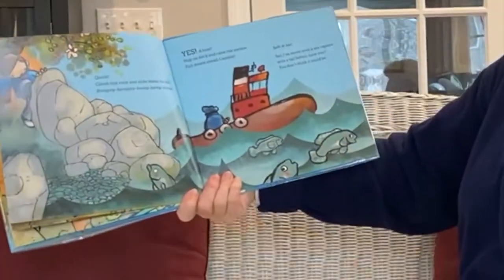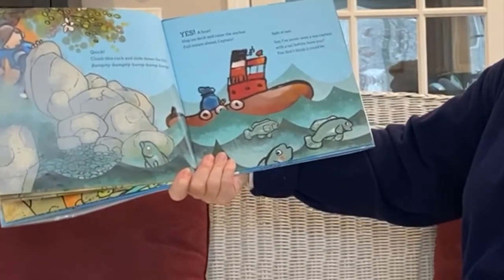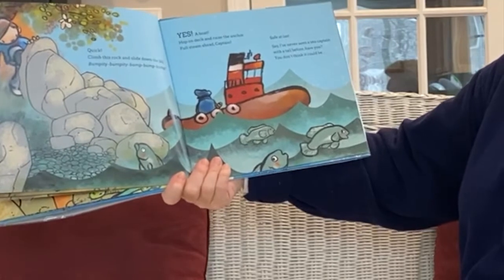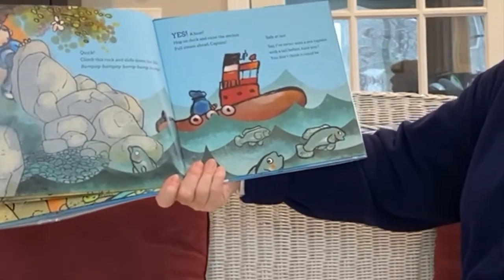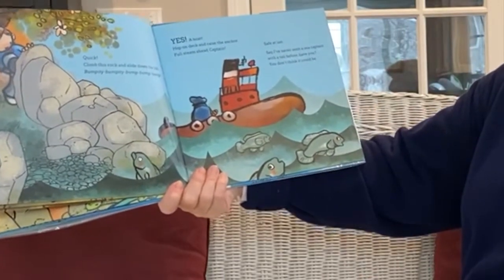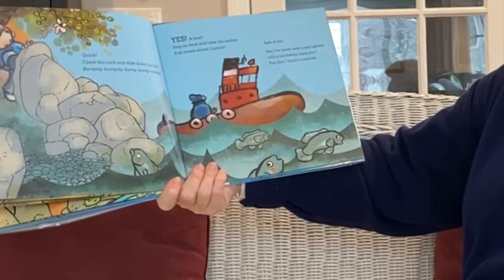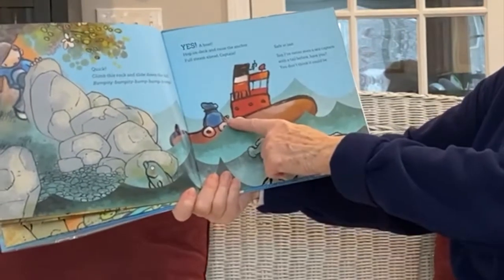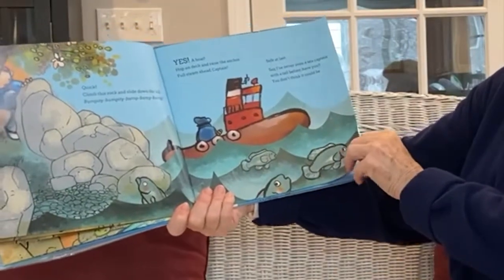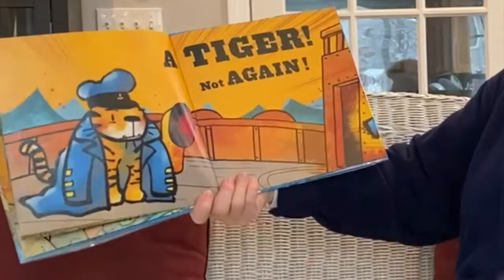Quick! Climb this rock and slide down the hill. Bumpity, bump, bump, bump, bump. Yes! A boat! Hop on deck and raise the anchor. Full steam ahead, Captain! Safe at last! Whew! Say, I've never seen a sea captain with a tail before, have you? Uh-oh. You don't think it could be... A tiger! Not again! He was in disguise that time.